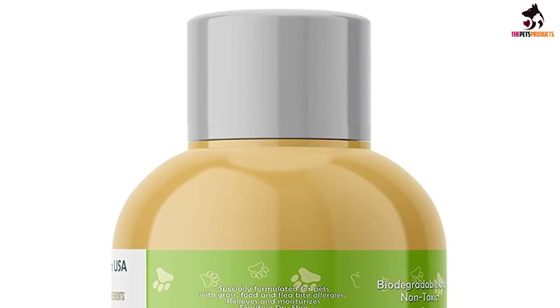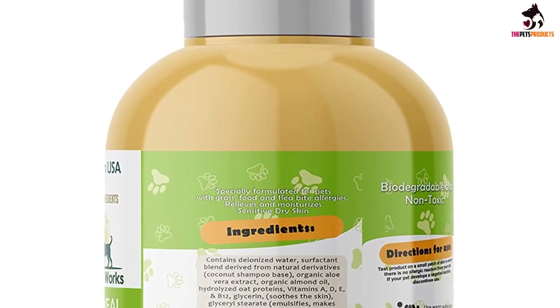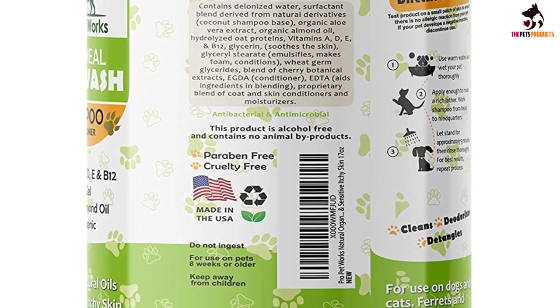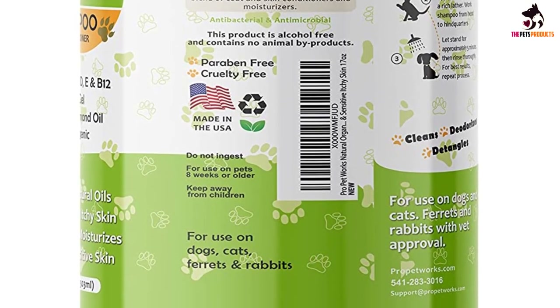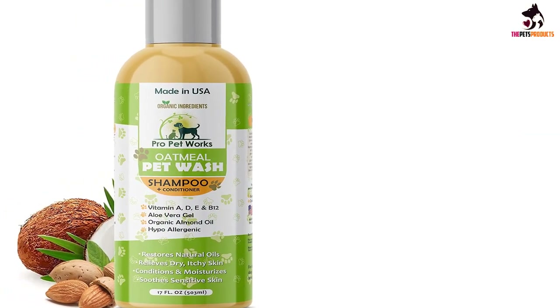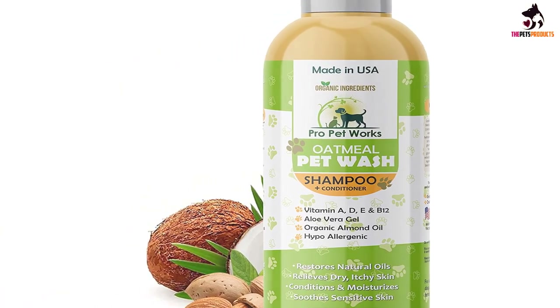You get organic oatmeal, aloe vera and almond oil, as well as vitamins A, E and D to help restore natural oils and relieve dry, irritated skin. This ingredient combination is also effective in soothing sensitivities, allergies and flea bites. Throw in a nice fresh scent to deodorize, and Pro Petworks is one of the best dog shampoos for pitbulls to have on your cupboard shelf.